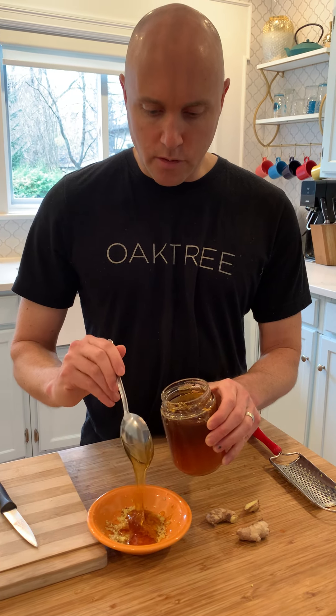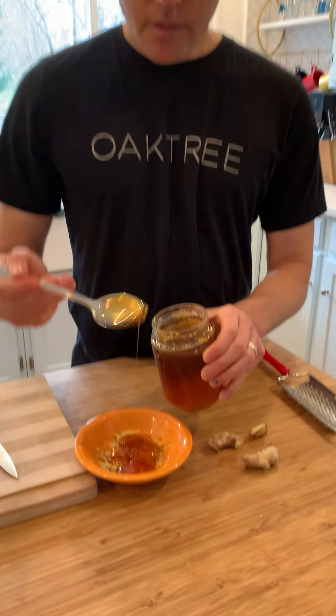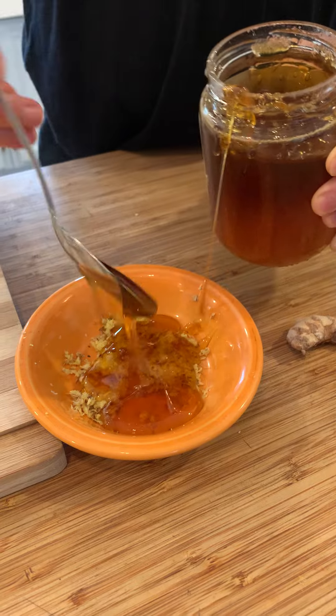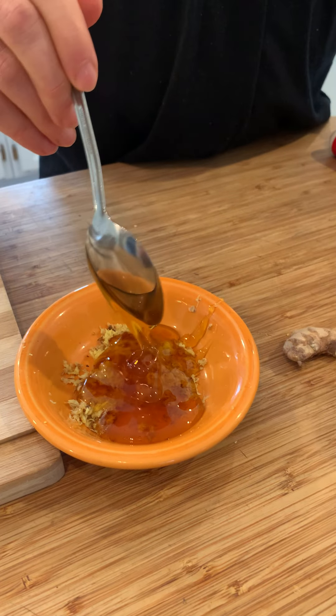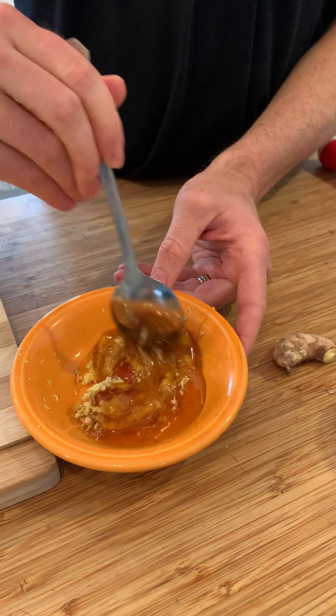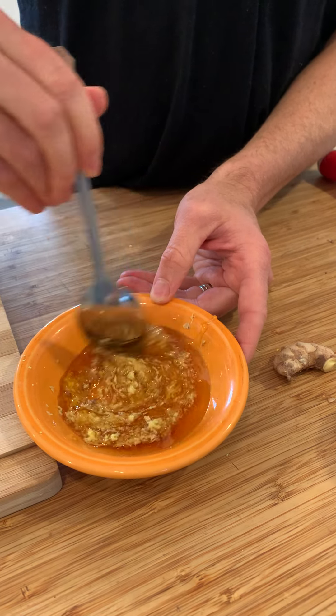This is kind of like a cough syrup — your own personal cough syrup. Honey is also antibacterial, antifungal. It's great. So you mix it all together like this.